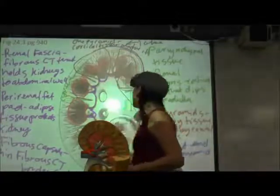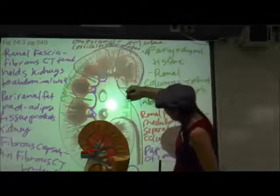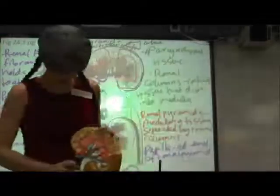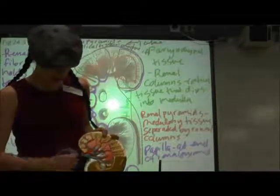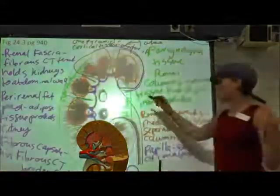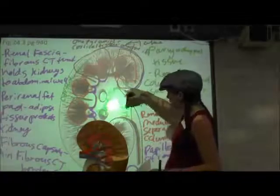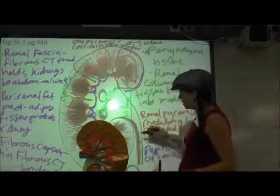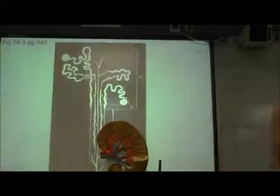In the renal hilum, you have a renal artery entering, a renal vein exiting, and a ureter also exiting — those are the structures found in the renal hilum. The region that's kind of draining away before we get to the ureter is what's called the renal pelvis.